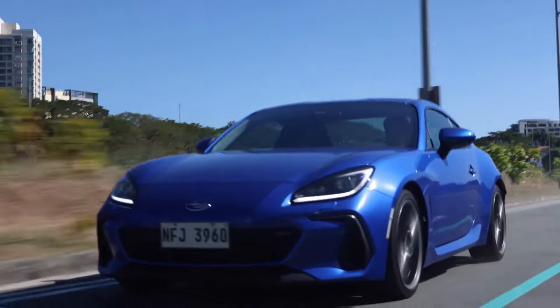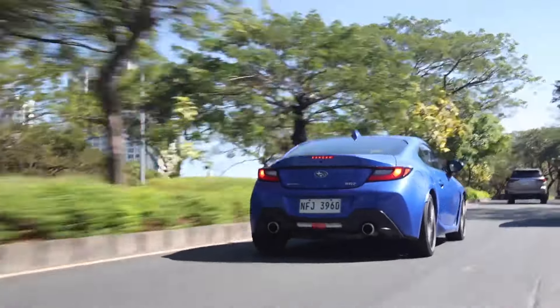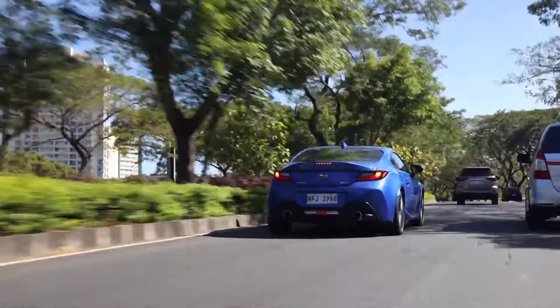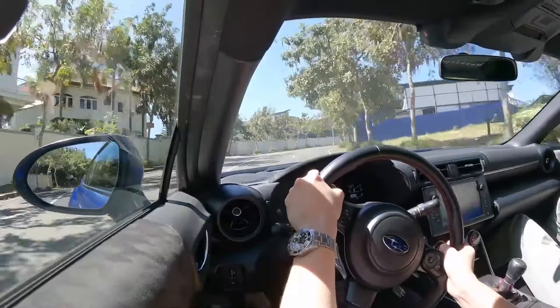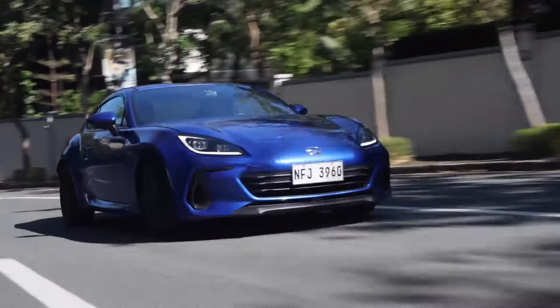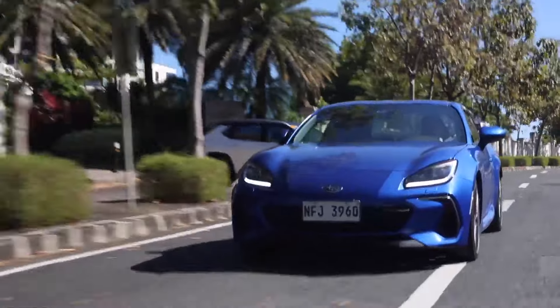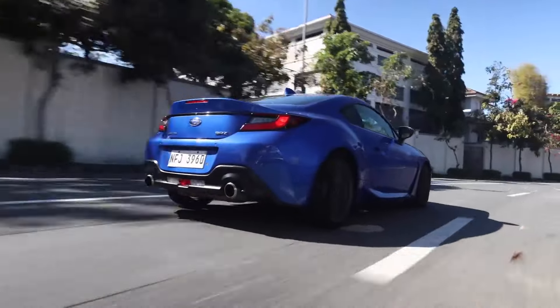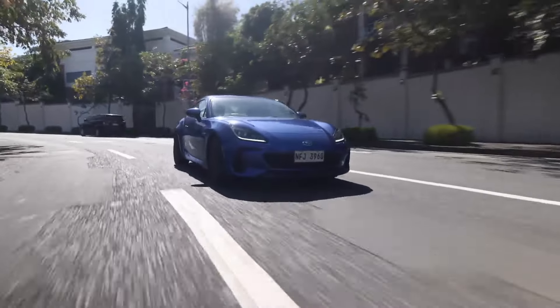2024 Subaru BRZ. One of the best performance bargains on the market, the frisky 2024 Subaru BRZ is especially fun to drive when equipped with the standard manual transmission. The Subaru BRZ is a lightweight, two-door performance coupe with rear-wheel drive and a standard manual transmission — and that makes it a bit retro. At a time when expensive EVs and supersized SUVs are more popular than ever, the affordable BRZ is small, agile, and swift. This year, Subaru's Motorsports Division, Subaru Technica International (STI), increases the BRZ's performance with the new top TS trim, featuring a track-ready suspension and Brembo brakes.